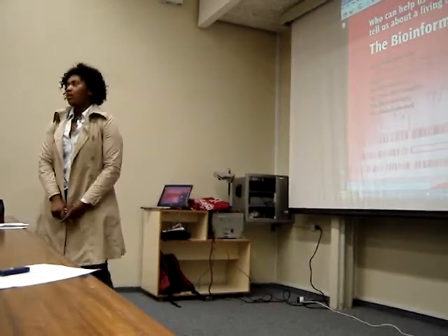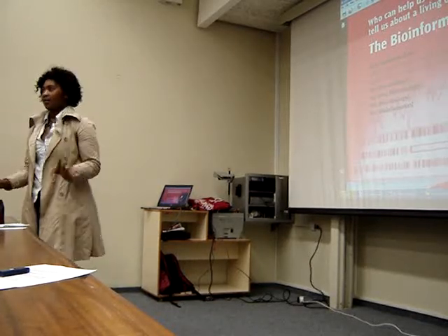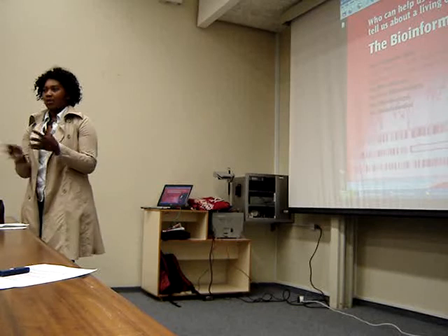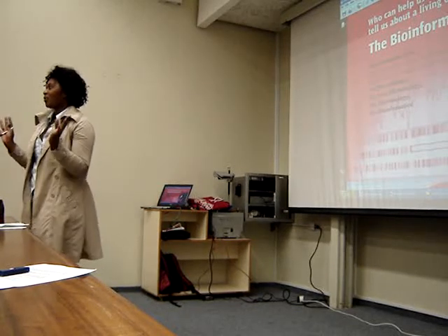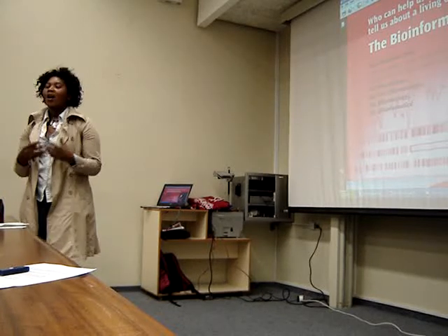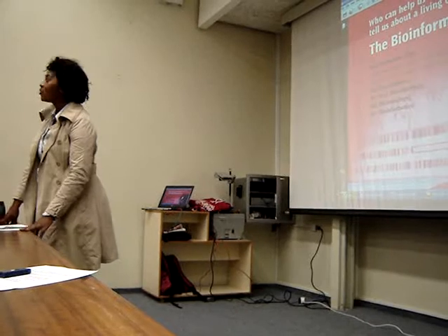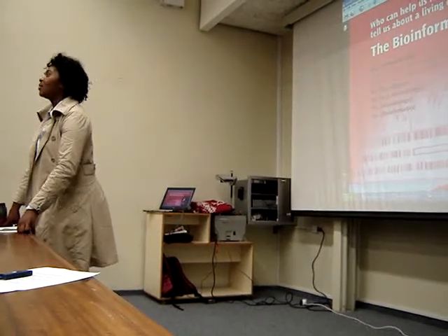We basically use a computer. We don't use any specimens — we just retrieve databases. Our source of information involves working mostly with molecular cell biologists, geneticists, and clinicians.